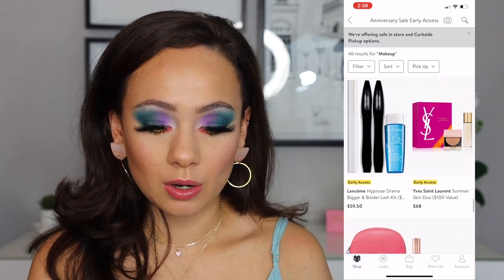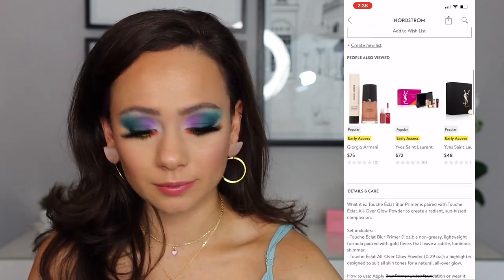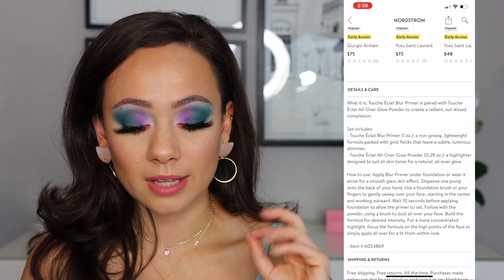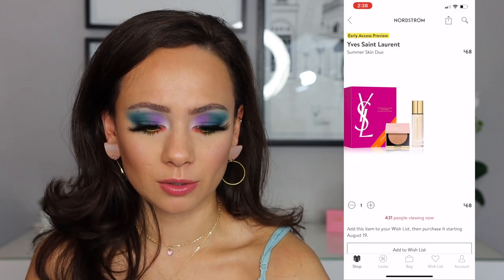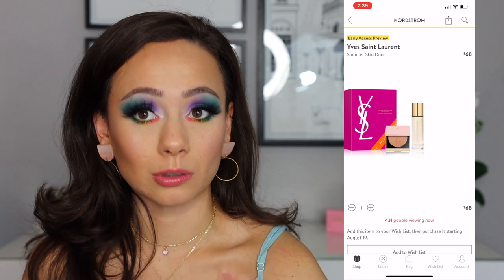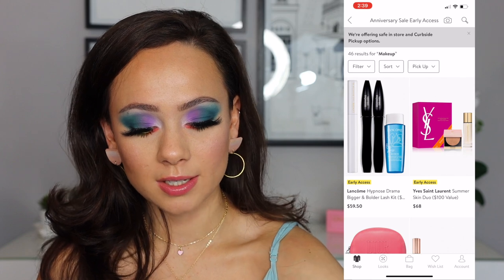Some new stuff has been added since I last checked. The YSL Summer Skin Duo — this is $68. This is a good deal. So you get a Touche Eclat Blur Primer and then an all-over glow powder, which is supposed to be a highlighter. I don't have this, so I can't speak on that, but that primer alone is so expensive. That's kind of a bargain. I'm actually very interested in that, and it comes in a cute box.